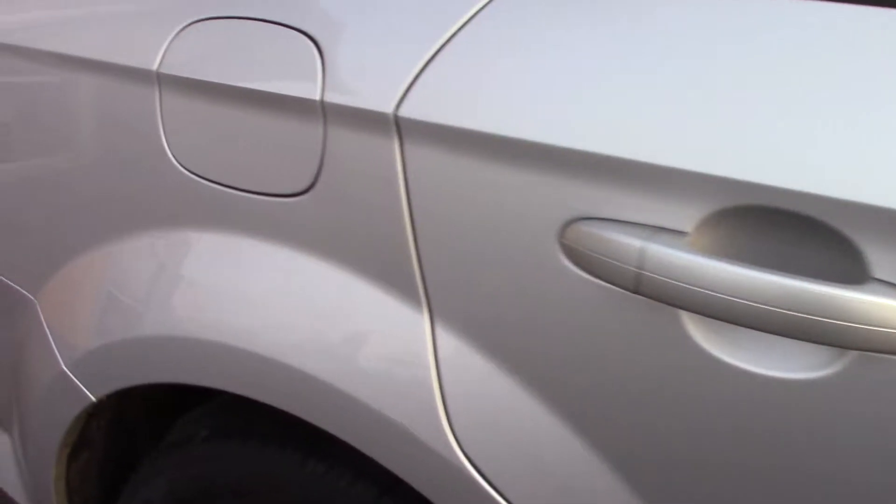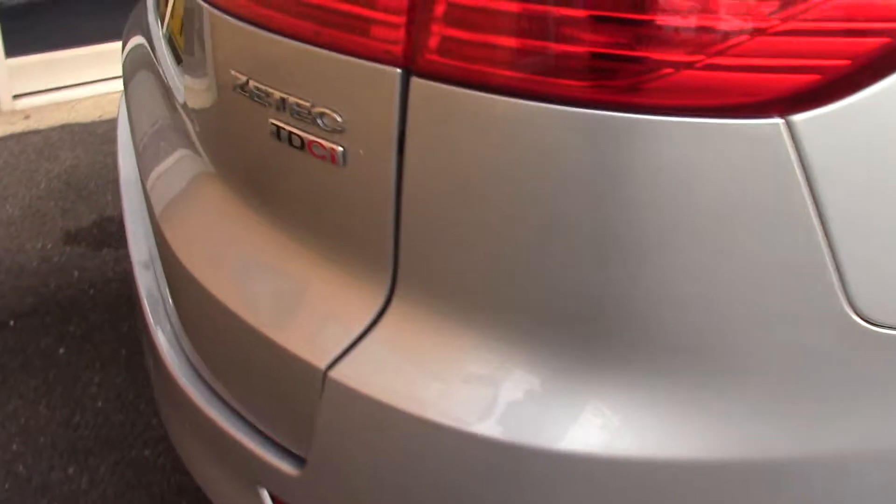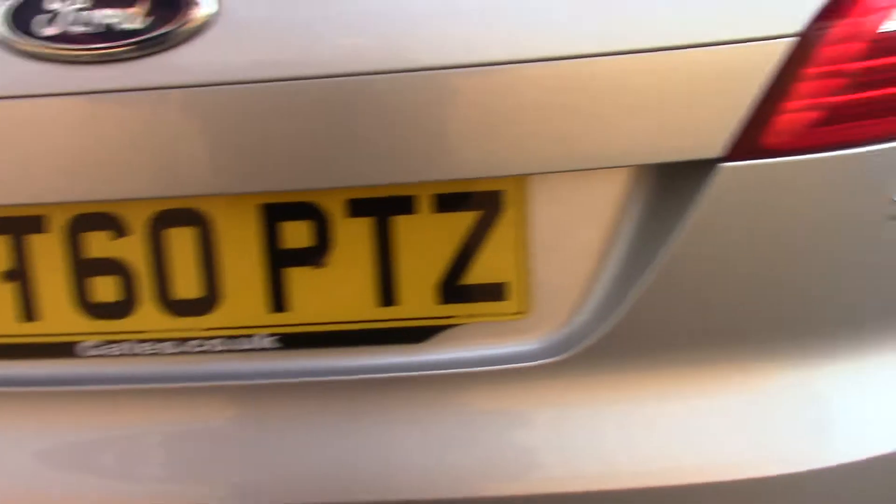This vehicle can achieve 48 miles per gallon, and also has an annual road tax of £185. It also comes with rear parking sensors — these are also on the front, and we'll get around to that in a moment.